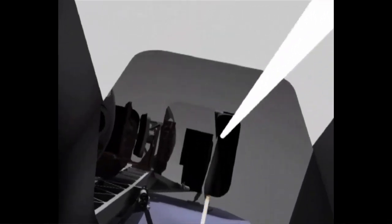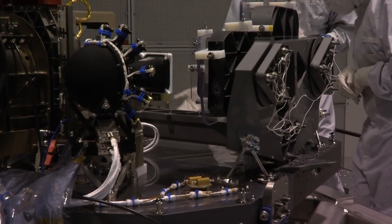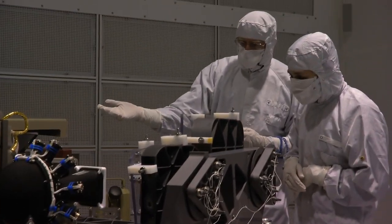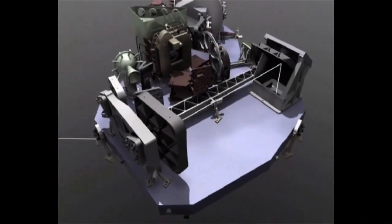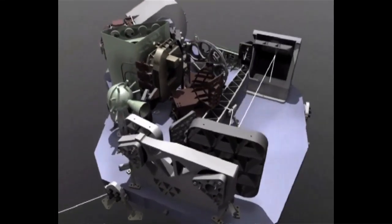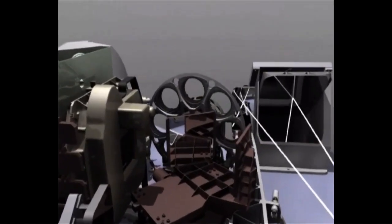It goes up there in a periscope, like the submarines have. Then we are on the upper side of the plate, and then we have another telescope, and this telescope prepares the image for the entrance of the spectrograph. The spectrograph is the area where the light is split up into its colors.